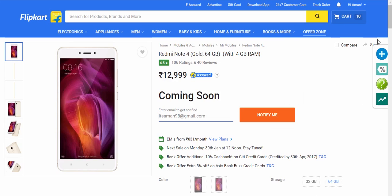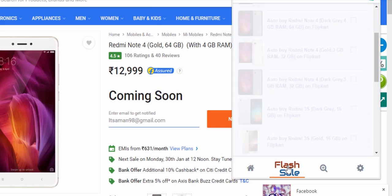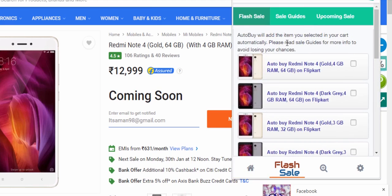Now, go to Flipkart and search for the Redmi Note 4 variant you want. For example, I want the Gold 64GB variant with 4GB RAM. Just click on the Price Tracker icon on your Chrome browser — you'll see a logo called 'Flash Sale'. Click on it and you will see all the variants.